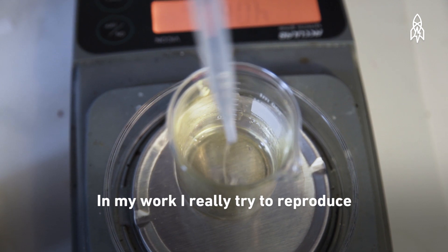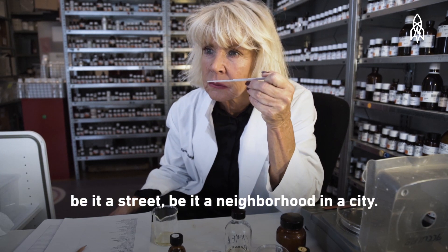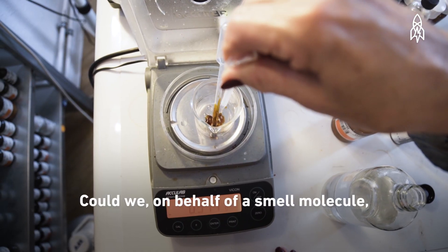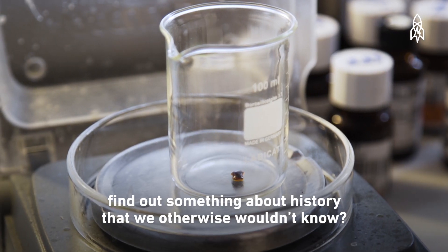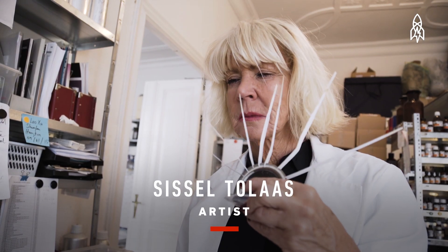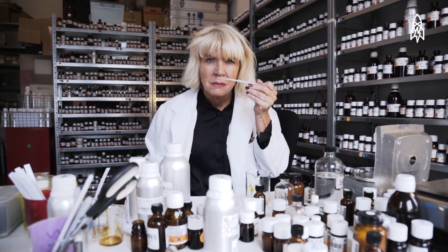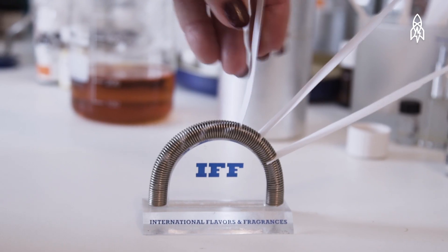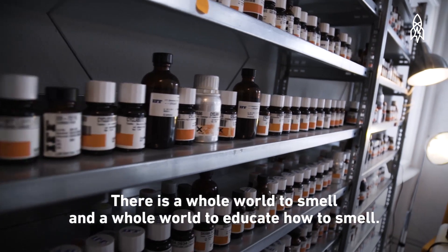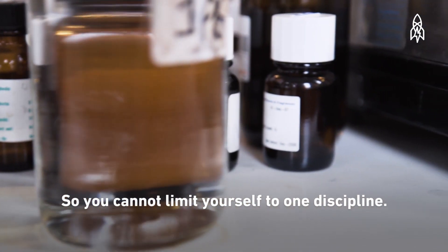In my work I really try to reproduce smell scenarios for different purposes — be it a street, a neighborhood, a city. I've done thousands of smells all over the world. Could we, on behalf of a smell molecule, find out something about history we otherwise wouldn't know? This is Cecil Tolis — an artist, a scientist, but more importantly a smell expert. She calls herself a professional in-betweener.